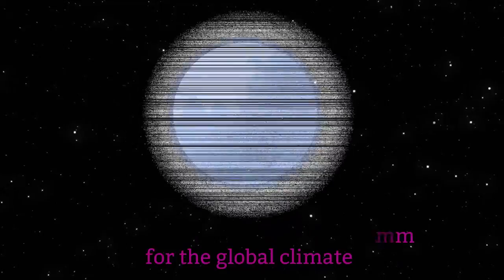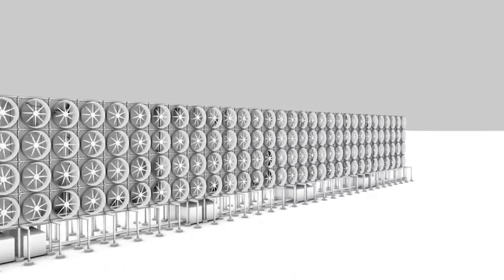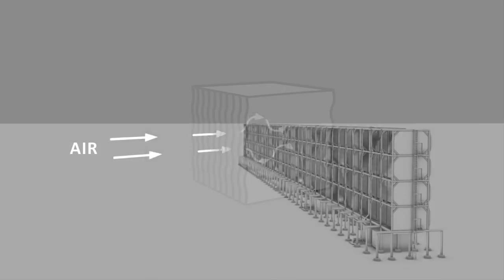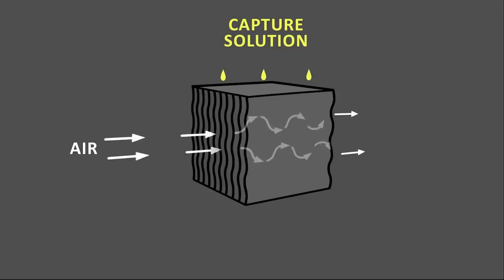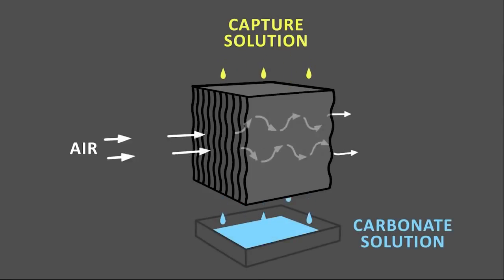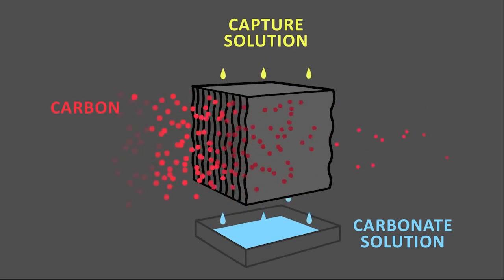Carbon Engineering's plants transform this challenge into an opportunity. The company's DAC plants take in air, which then reacts with a liquid solution inside a patented air contactor to absorb roughly three-quarters of the atmospheric CO2. This solution is piped into a reaction vessel, where it's mixed with another chemical to form calcium carbonate pellets.